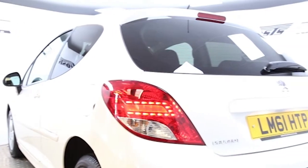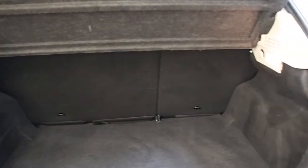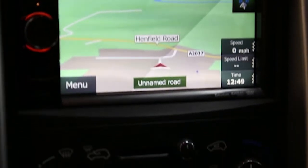Key features include one lady owner, Clarion Multimedia Navigation System with DVD, air conditioning, alloys, CD player, electric windows and mirrors, and Bluetooth phone connectivity.